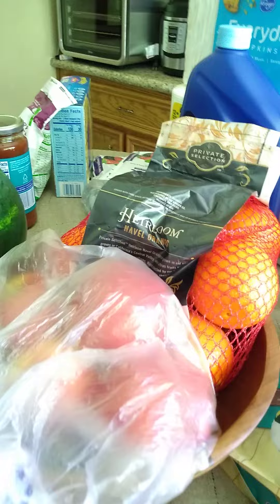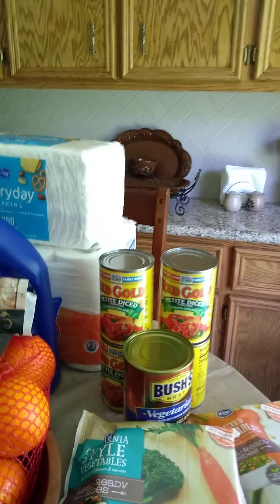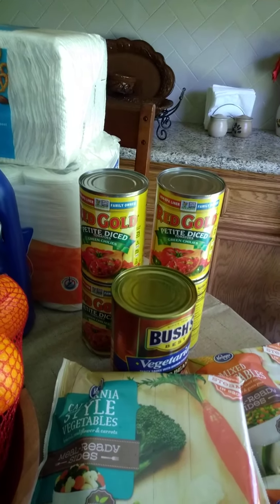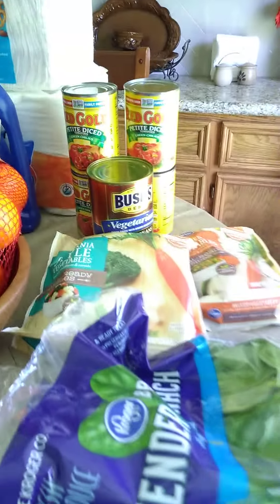I got some fruit today — apples and oranges — and TP, napkins, and a dishwashing detergent. I stocked up with some Bush's vegetarian baked beans, some Red Gold petite diced tomatoes with green chilies, and some frozen vegetables.